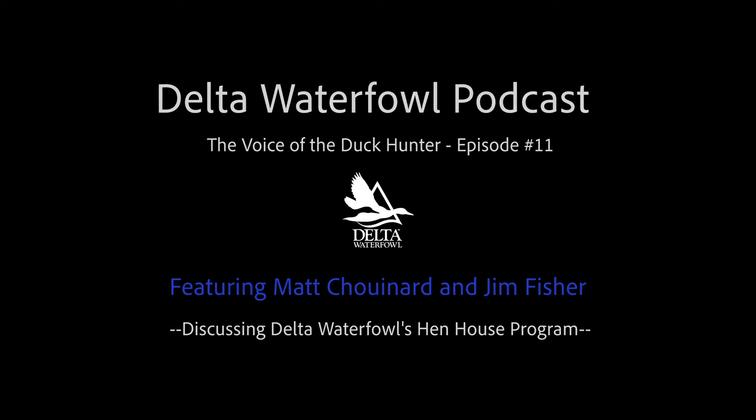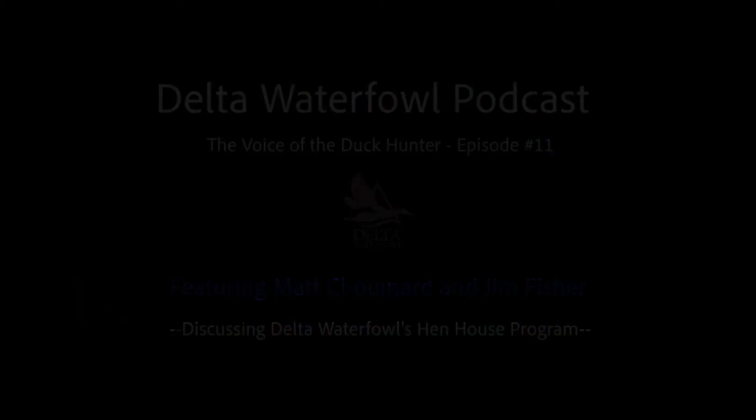Hello everyone, I'm your host Joel Bryce, and welcome to another episode of Delta Waterfowl's The Voice of the Duck Hunter podcast. In today's episode, we'll do a deep dive into Delta's henhouse duck production program. For those of you not familiar with henhouses, they're artificial nest structures for mallards. We'll cover how Delta delivers henhouses, but also how you can be involved by building and installing henhouses in your own area.